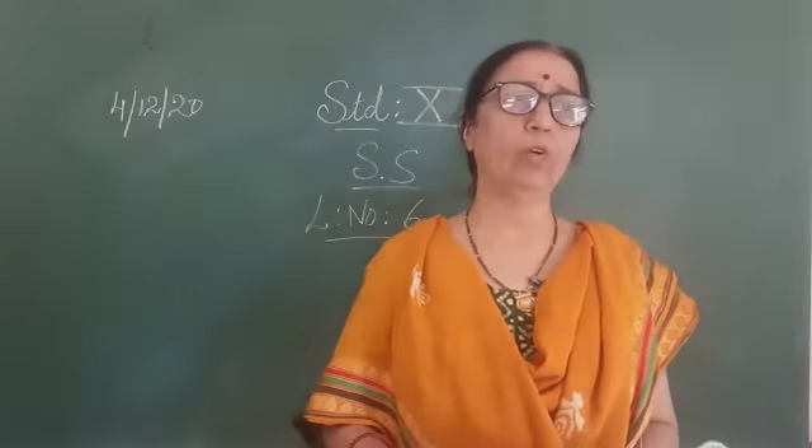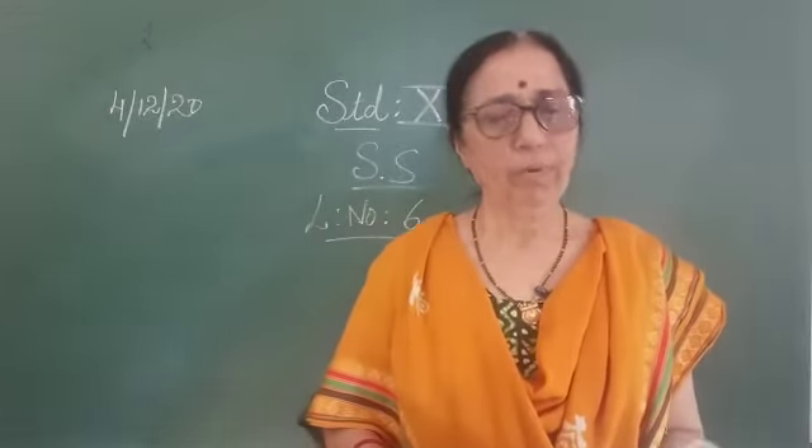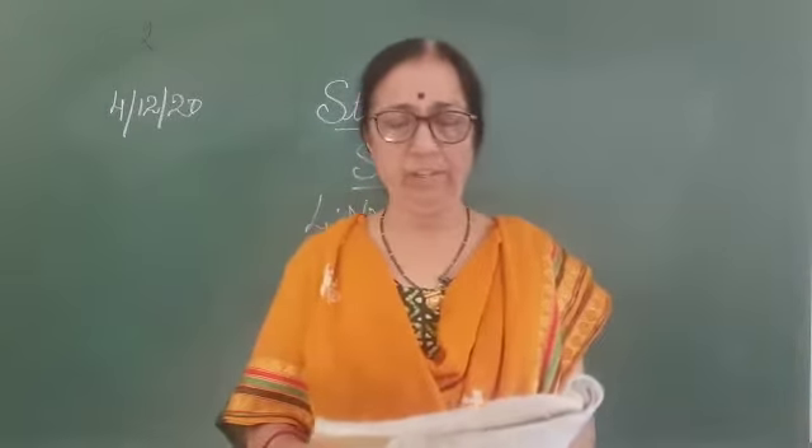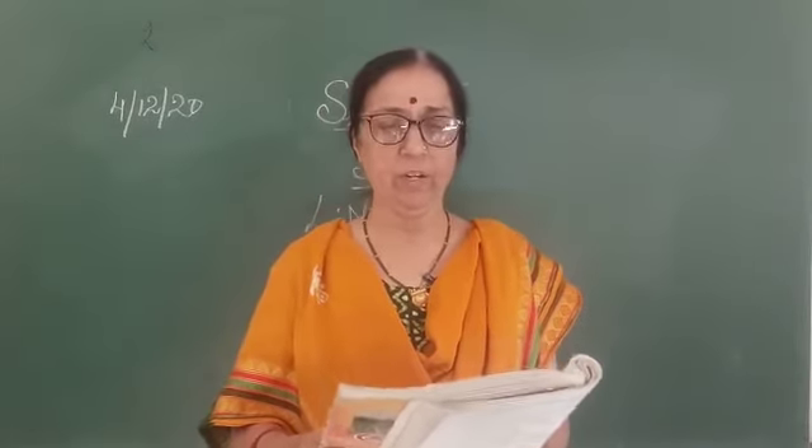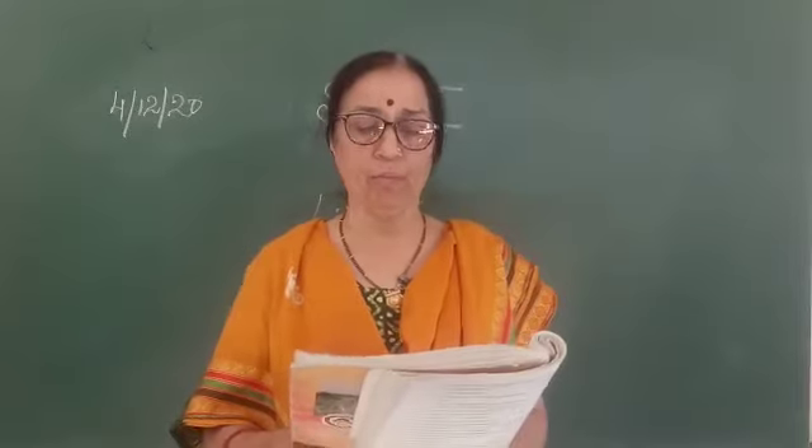Good morning students. We will continue with chapter number 6 in essays. Yesterday we saw about our cultural and Indian heritage, and we were seeing about the caves of India.